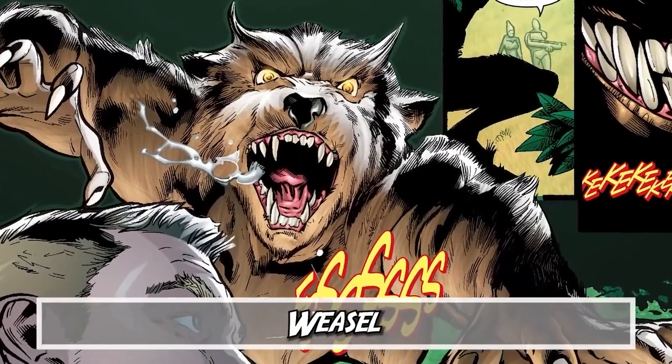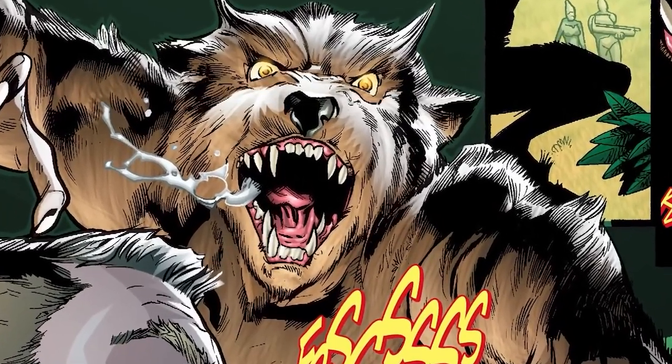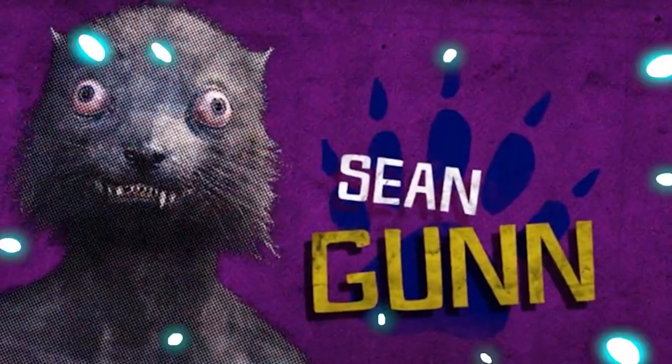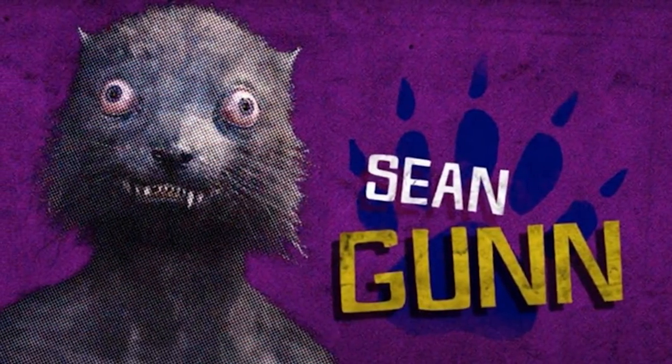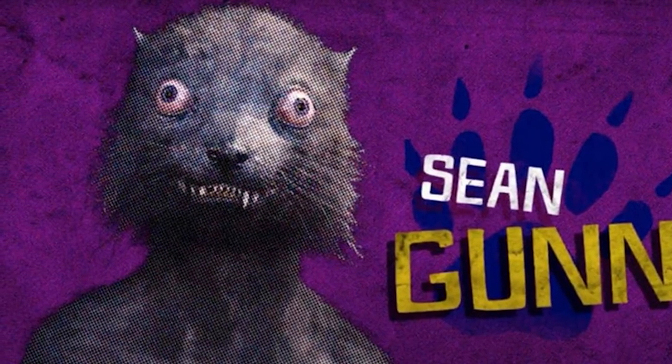Kicking off the list at number 10, we have The Weasel — one of those new additions to the team in the highly anticipated James Gunn soft reboot. But who exactly is this sketchy-looking villain? James Gunn's brother is doing the physical performance for him, having done all the work for Rocket Raccoon in Guardians of the Galaxy, so it's going to be fun.